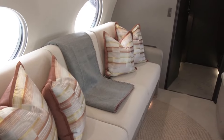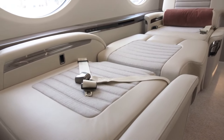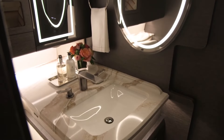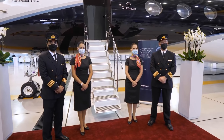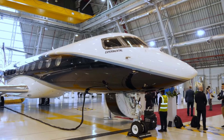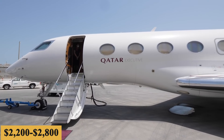The third variable cost is engine overhaul. An engine overhaul is a more serious scheduled event that is essentially the maintenance and inspection of the engine. Much like maintenance of the airframe, the more an engine is used, the more wear and tear it will experience. Therefore, the more hours flown, the more often an engine overhaul will need to be performed. Engine overhaul is estimated at $2,200 to $2,800 per hour.